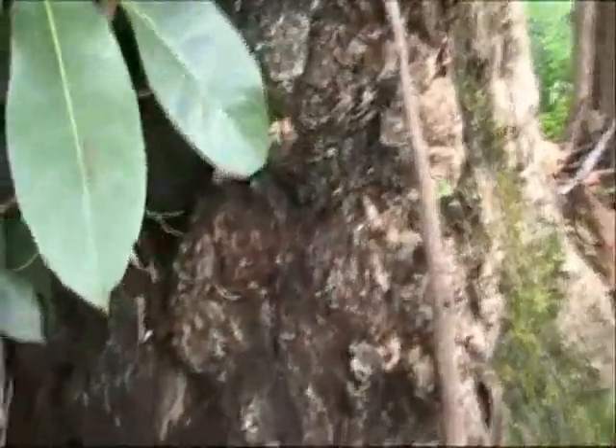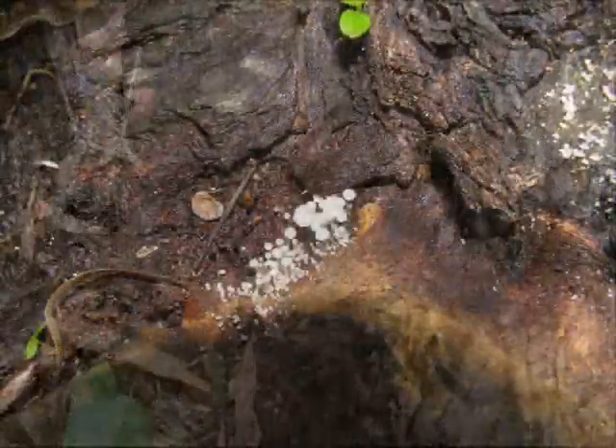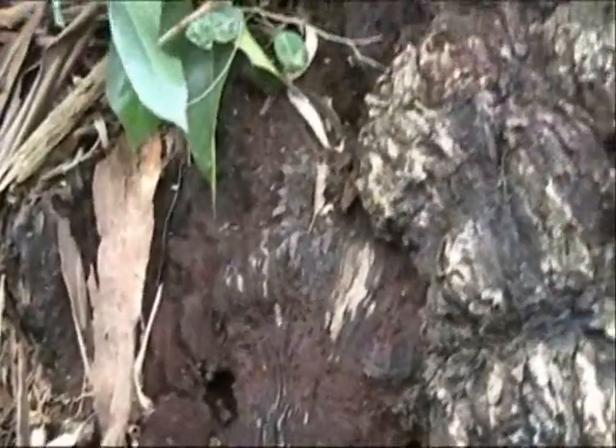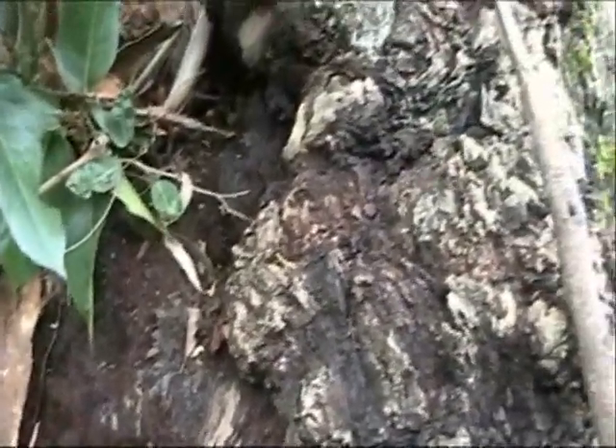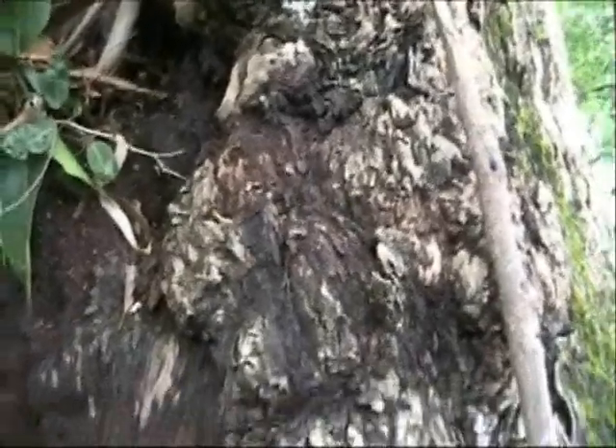And here at the base, all kinds of wondrous fungi species, insects, saprophytic beetles, springtails — all kinds of insect life — which, of course, is helping attract and maintain the bird life that's in this tree.